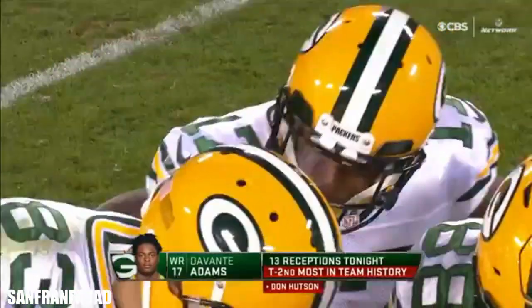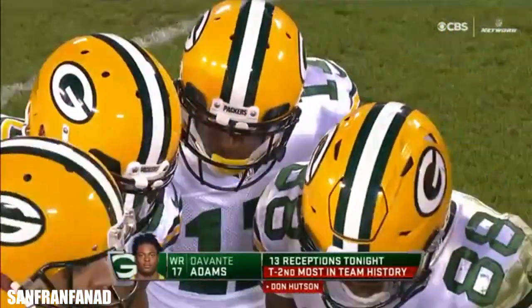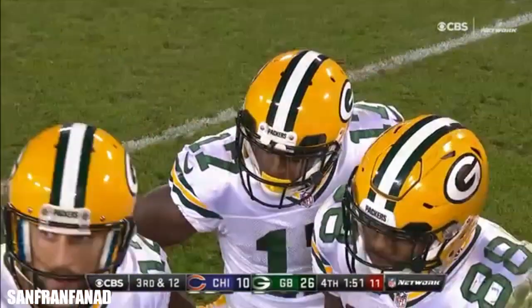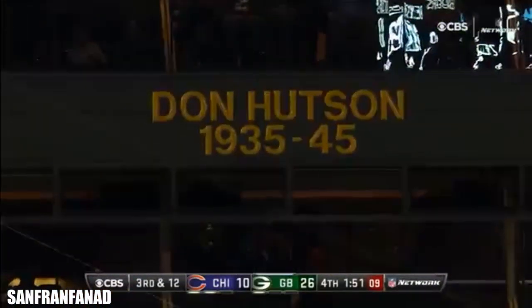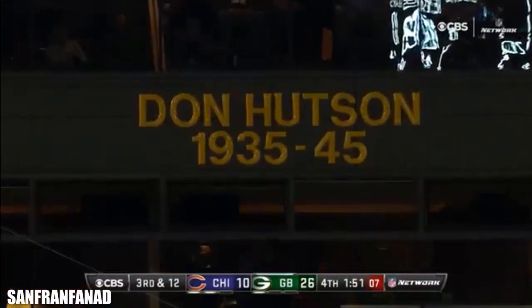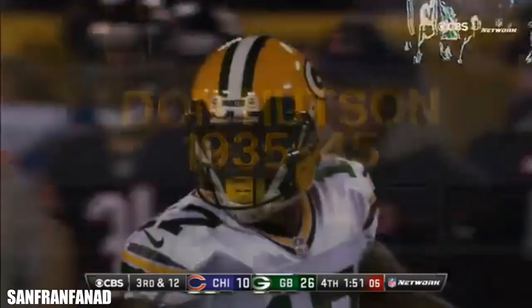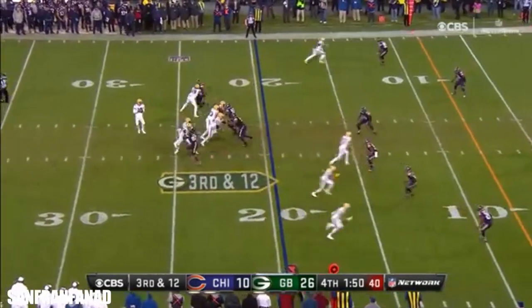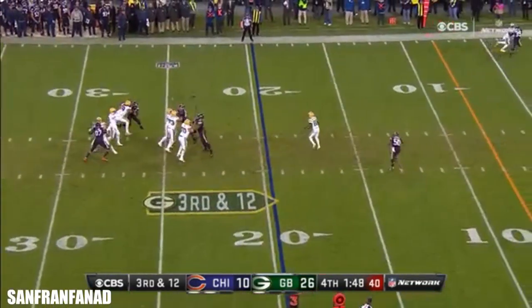They got the practice facility named after the legend Don Hudson. Number 14 with 14 catches — the team record. 35 from 45. Adams — one catch short of tying the team record. Who knows, but he didn't get it here.